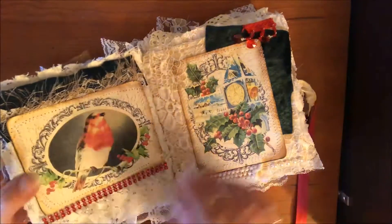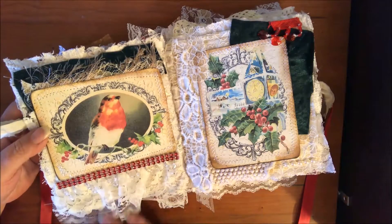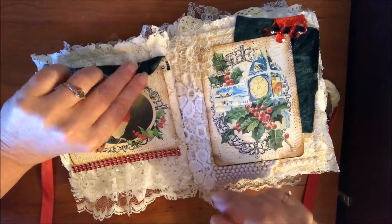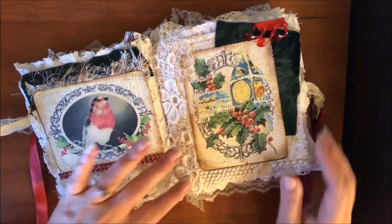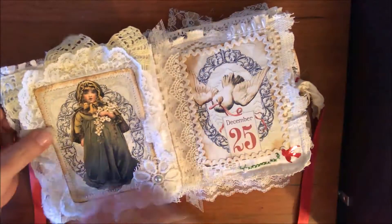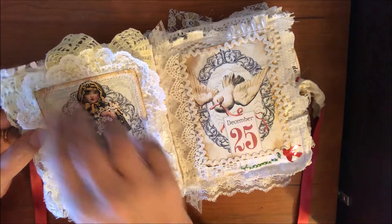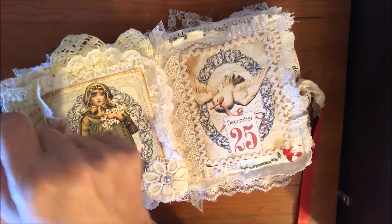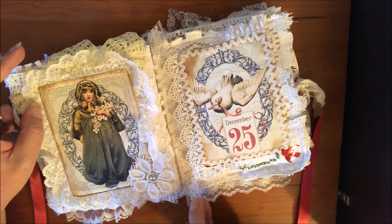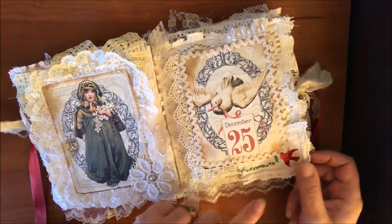I'll open it up and we'll see what we got. It really isn't a junk journal — it's not very practical as far as writing goes. Each page features one of her images from her big ephemera kits and you can see all the different layers and pieces. Wherever you see this there's a little pocket. This bird just really talks to me, that's why I wanted to do this. You can see the layering — lots of sewing, lots of fun. There's some velvet, newer lace, pieces of an old tablecloth, and an antique doily.